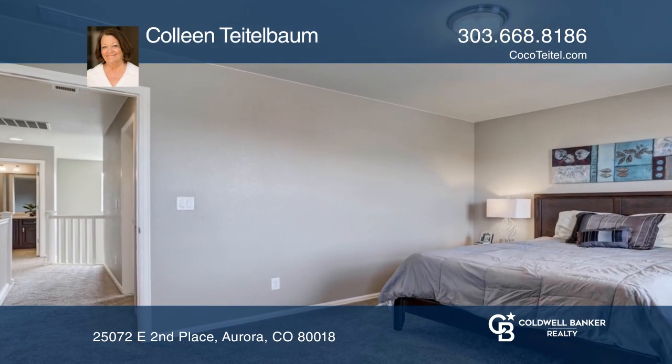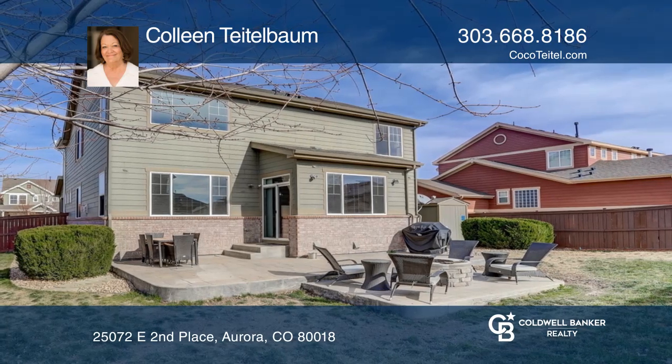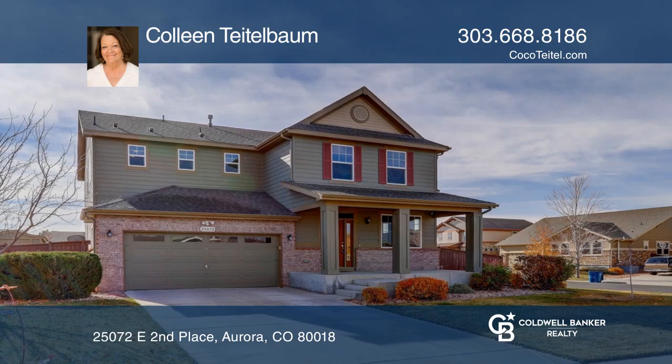The house is on a large 8,628 square foot corner lot. Colleen Teitelbaum wants to help turn your dreams into a reality. Give her a call today.